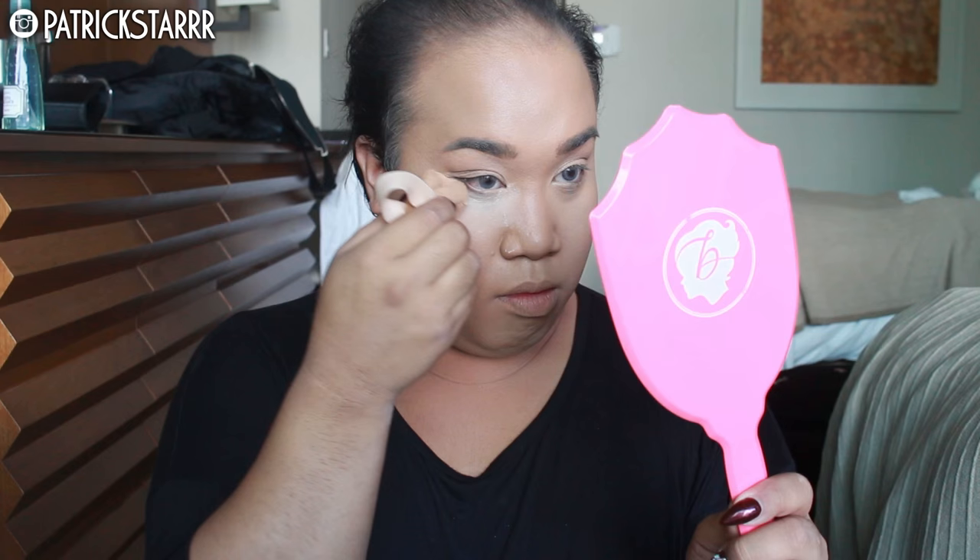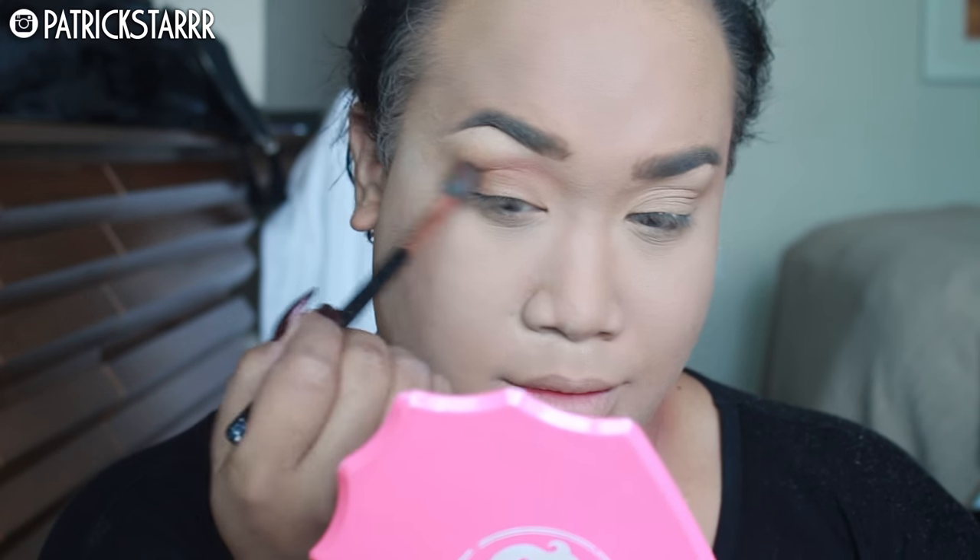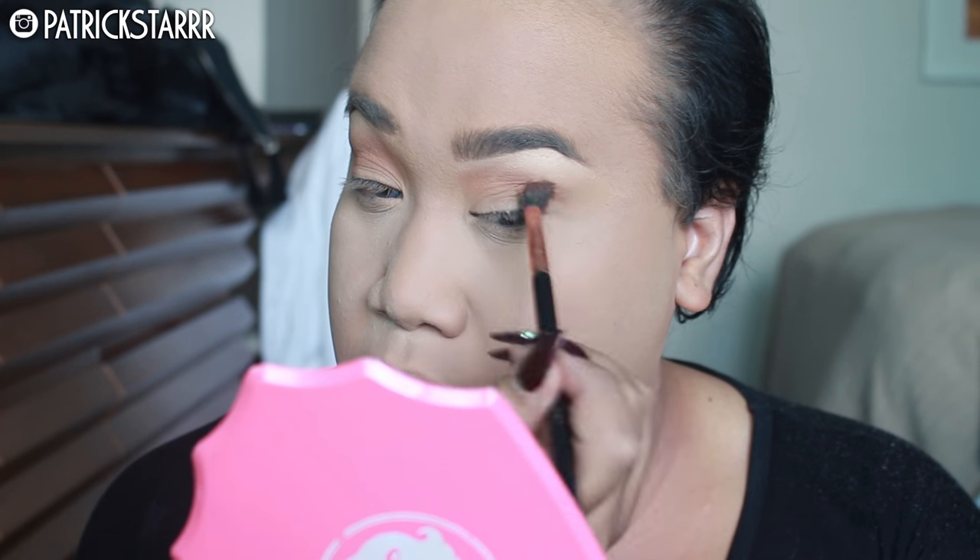I picked up a new Laura Mercier translucent setting powder and I'm just going to puff it onto my face so it doesn't move. I'm going to take this color called Burnt Orange by Anastasia with an E40 brush by Sigma, and I'm just going to buff this into the crease. I already primed my eyes and highlighted my brows, but I love this color. I cannot live without it — as you can see, I hit pan on it.